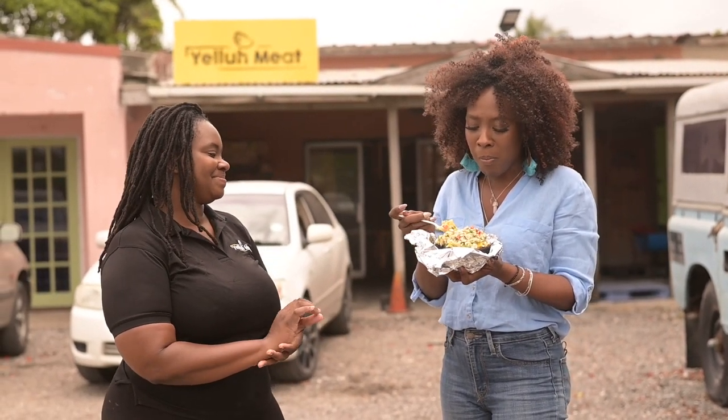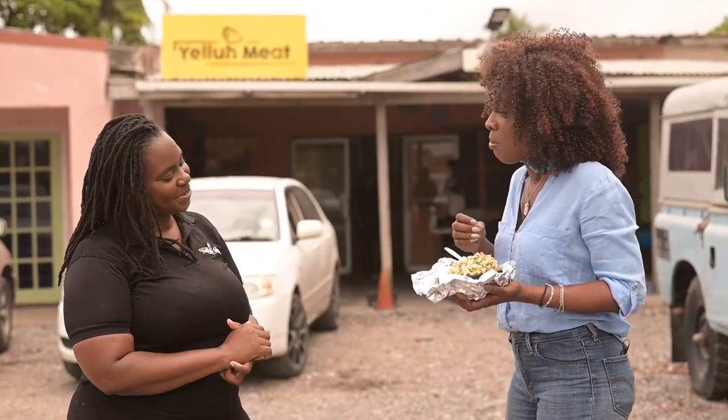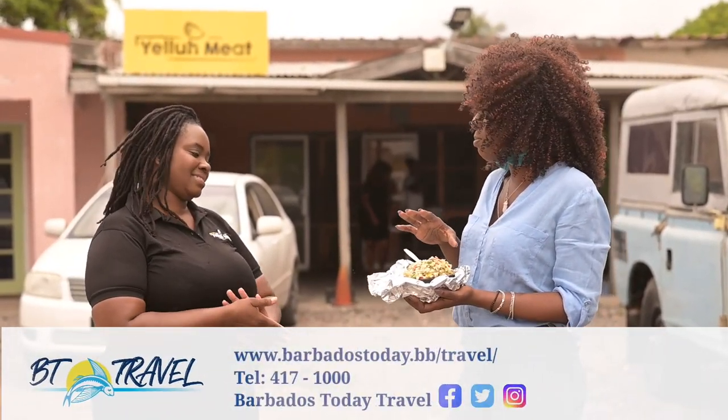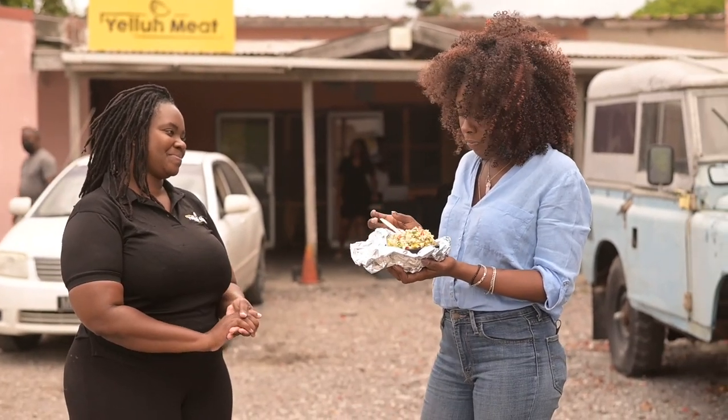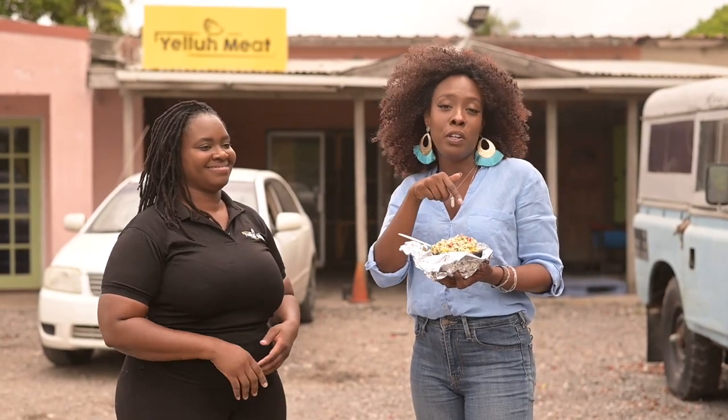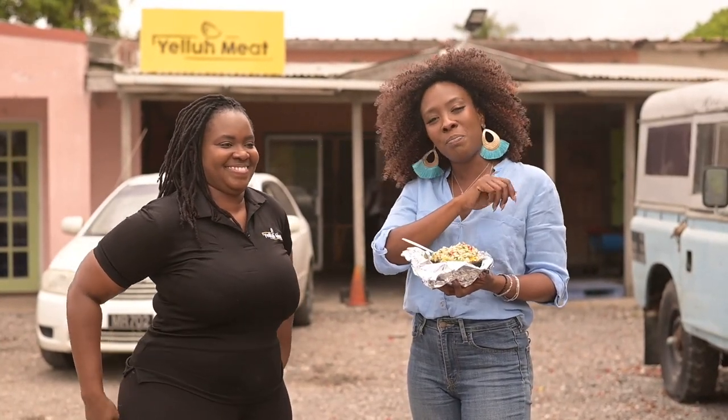Kim, thank you for keeping Barbados alive in this very innovative and creative way. As always guys, stay safe and enjoy life. I'm going to go enjoy this bowl and I will see you in the next one. Bye-bye.